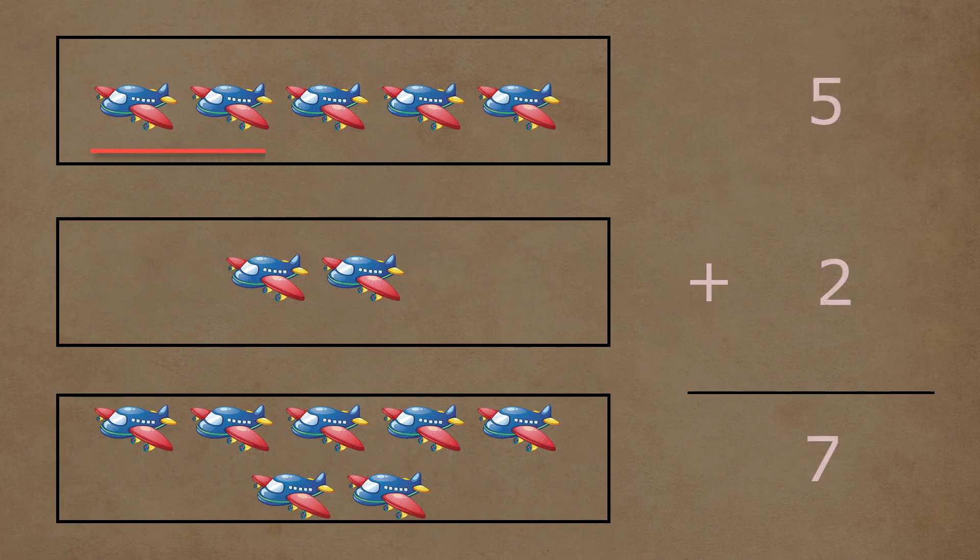In the first box, there are one, two, three, four, and five planes. Five and two planes together make a total of one, two, three, four, five, six, and seven planes. So five plus two is equal to seven.